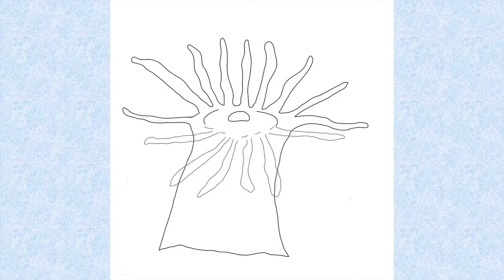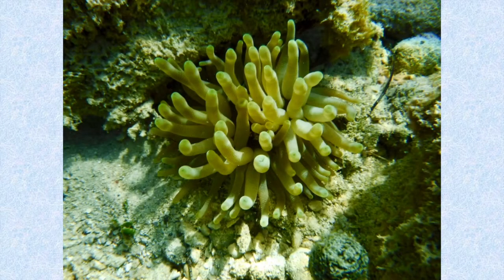Sea anemones are a single polyp. Unlike corals, they do not make their own calcium carbonate base to live in and on. Instead, they stick themselves to a rock. And here's a brilliantly colored Caribbean anemone.